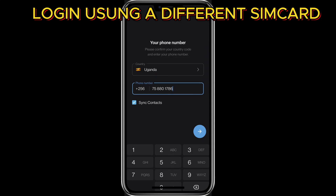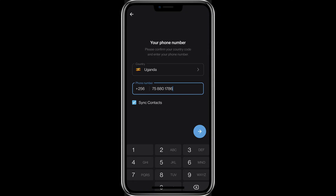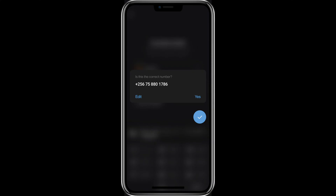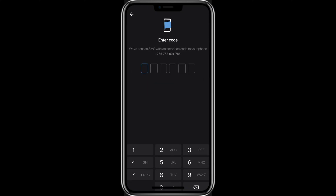Try logging into Telegram using a different SIM card or phone number. This step can help you determine whether the issue lies with your specific phone number or your carrier. You can borrow a SIM card from a friend or colleague, or even buy one. Insert the different SIM into your phone, open Telegram, and attempt to receive the SMS code. If you receive the code successfully, this suggests that your original phone number or carrier may be causing the problem.